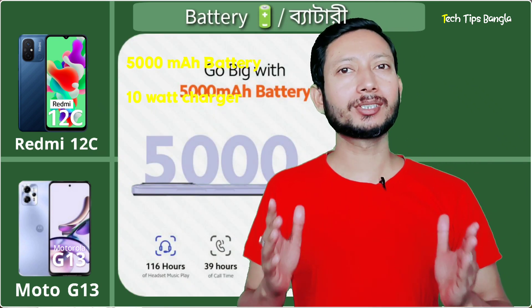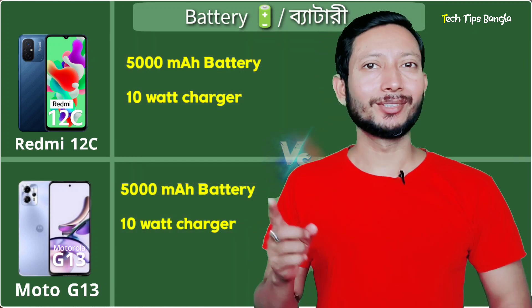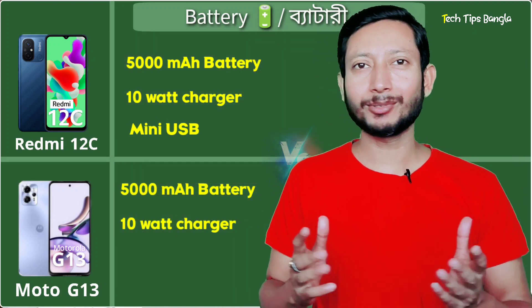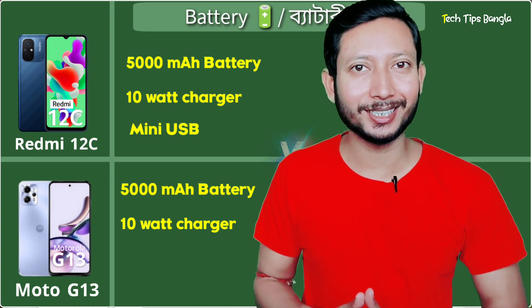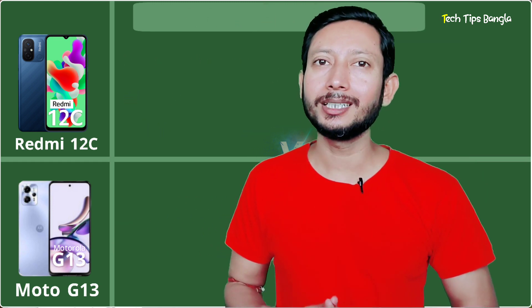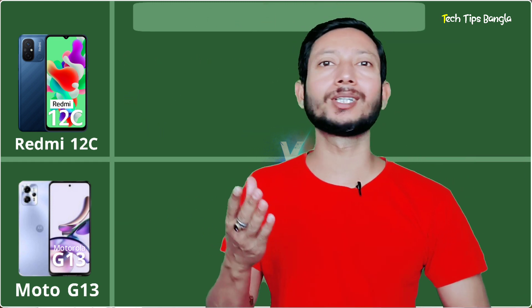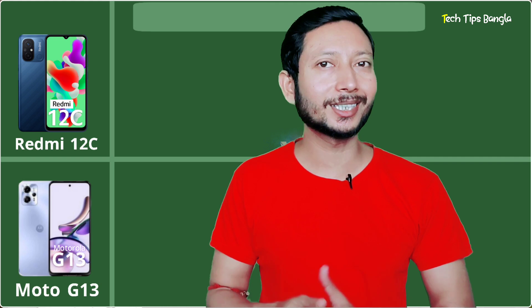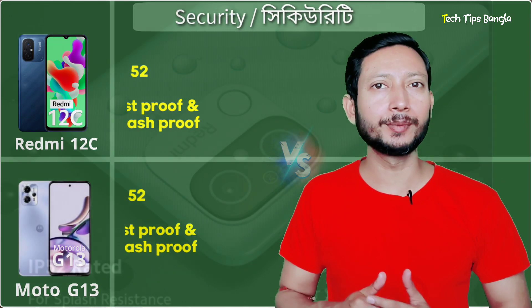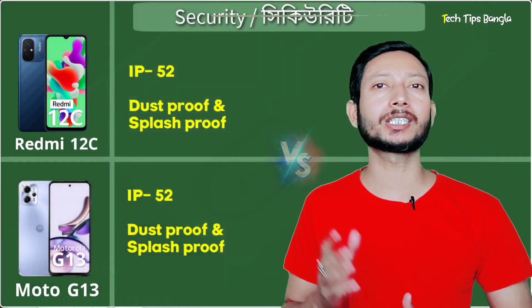The battery and charging support are similar between the two phones. The Redmi 12C uses a Micro-USB charger, while the Motorola G13 features a USB Type-C charger. The Motorola G13 having USB Type-C is an advantage over the Redmi's Micro-USB port.